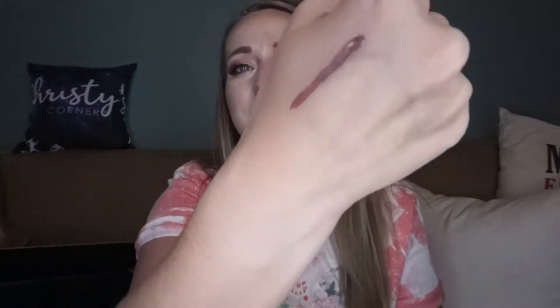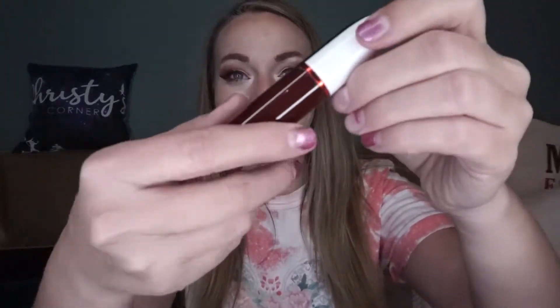We'll do a little swatch on my hand for you and let you see it. This is probably the one I'll put on in just a minute rather than the red one, just because red with what I'm wearing wouldn't really go. Maybe that's dark — that's not red, that's like dark, dark.